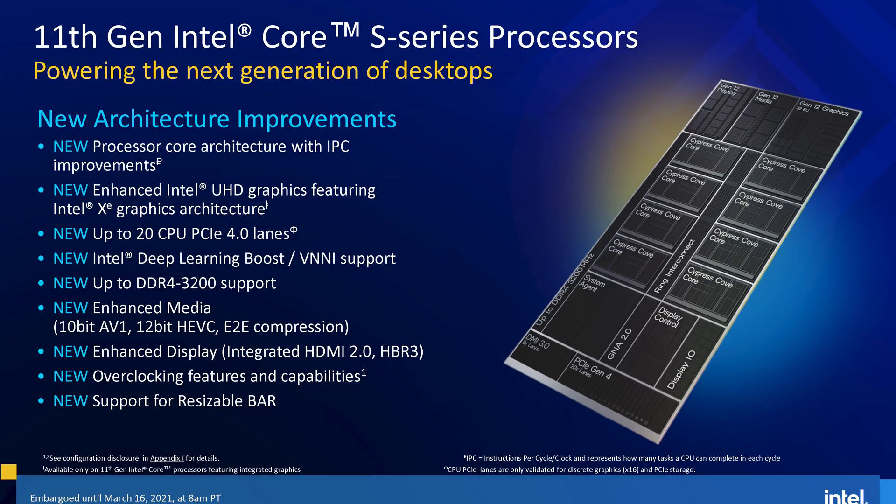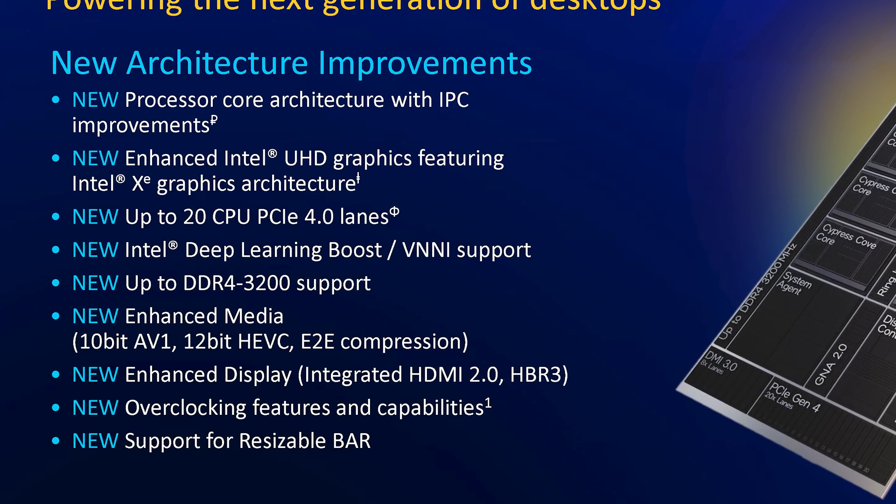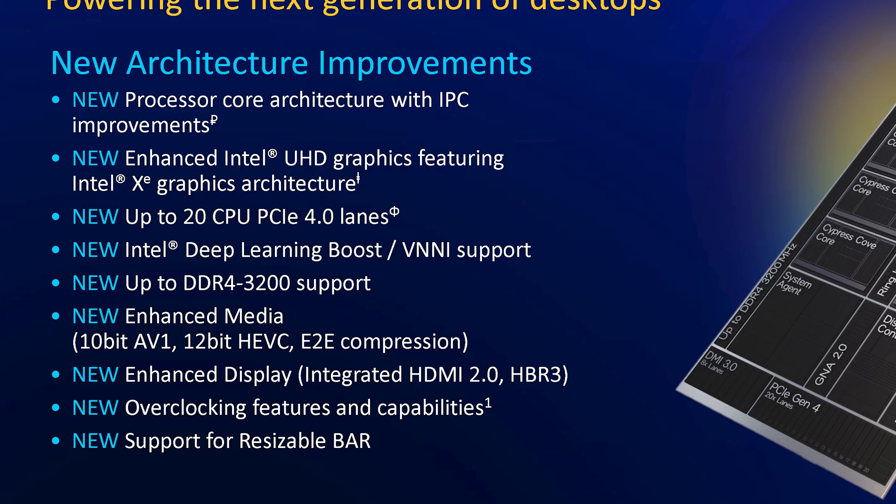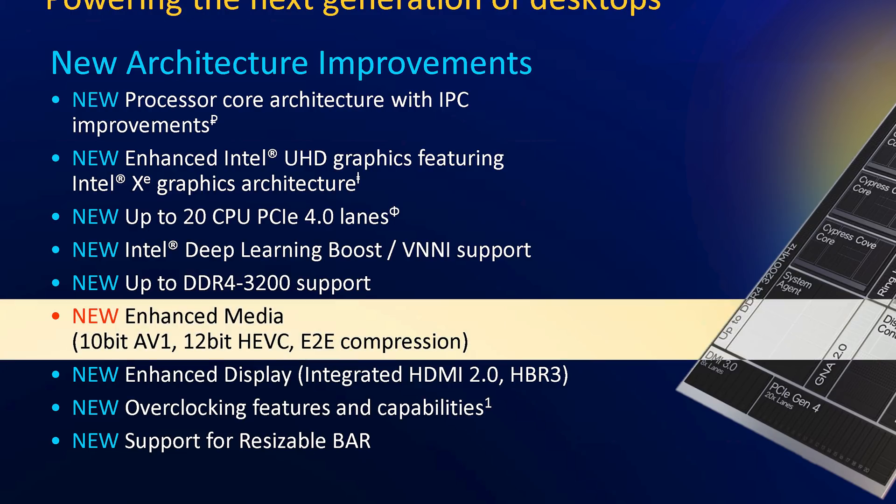Intel has already spent some time previously talking about Rocket Lake's CPU features, so I'll just breeze through this part in case you missed it. Aside from the new core architecture, another major addition is the bump from 16 PCIe 3.0 to 20 PCIe 4.0 lanes from the CPU. This allows you to attach both a x16 GPU and a x4 SSD directly to the CPU for maximum performance, in contrast to previous designs where M.2 SSDs had to go through the chipset. Intel are also finally coming to the table with PCIe 4.0, bringing feature parity with AMD CPUs. We also get a better media encode/decode engine thanks to the upgrade to Gen 12 graphics, although this functionality probably won't be available with F-Series SKUs given the iGPU is totally disabled.